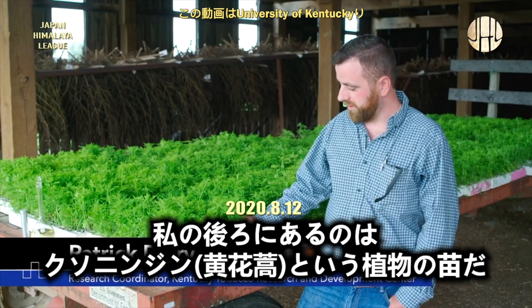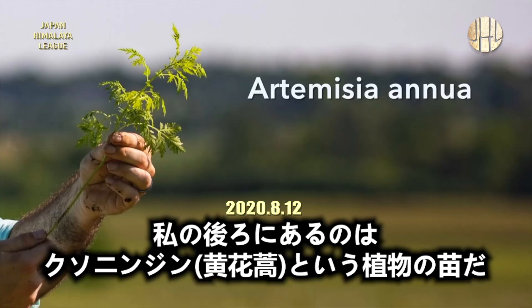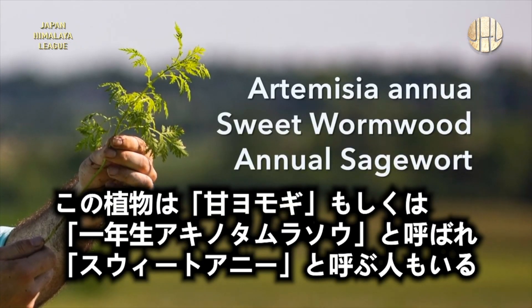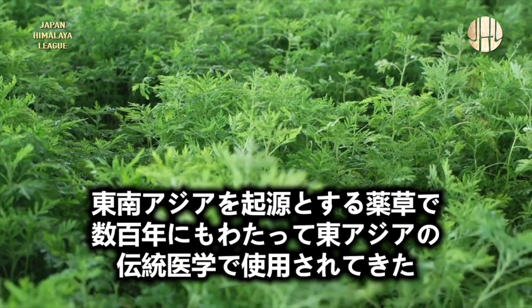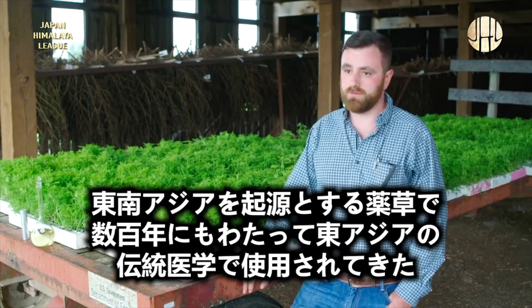The plants you see behind me are small young seedlings of a plant known as Artemisia annua. It's also known as sweet wormwood or annual sagewort, and some people even refer to it as sweet Annie. It's a medicinal herb that originated in southeastern Asia and has been used in traditional Eastern medicine for hundreds of years.